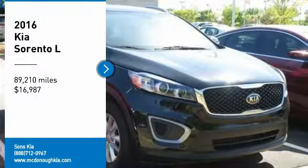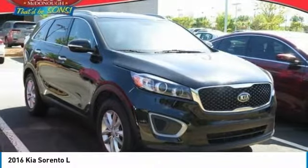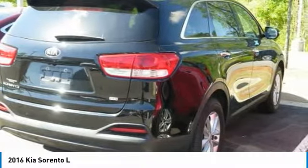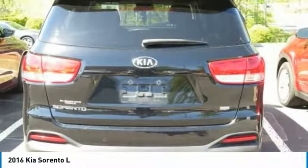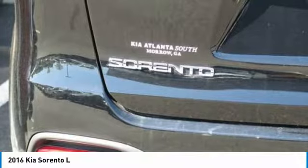Come test drive the 2016 Sorento. The Kia Sorento is a comfortable riding, powerful, compact SUV loaded with impressive standard features. Take one look at its stylish, sleek design and you'll want to cross over to a Sorento, and it is priced below $20,000.